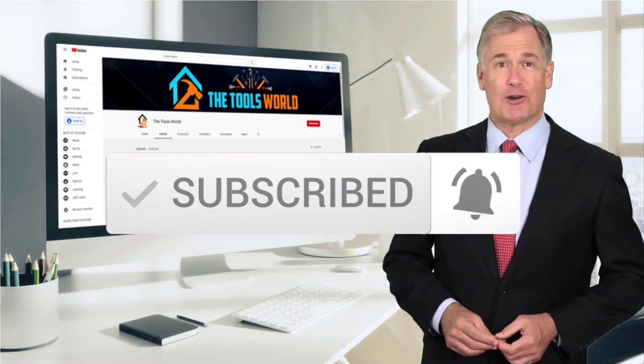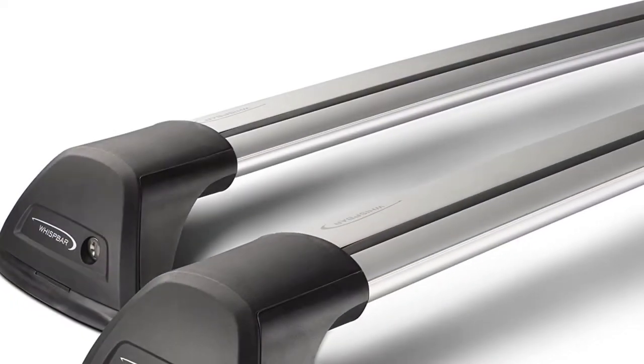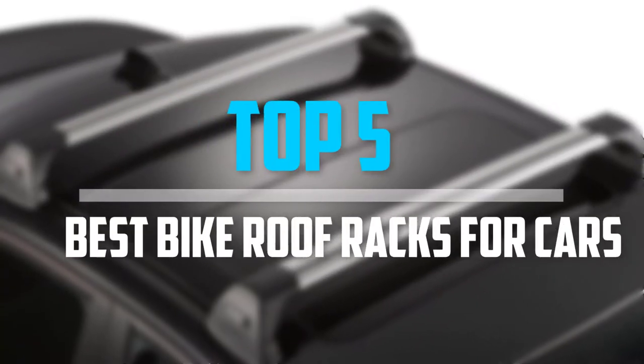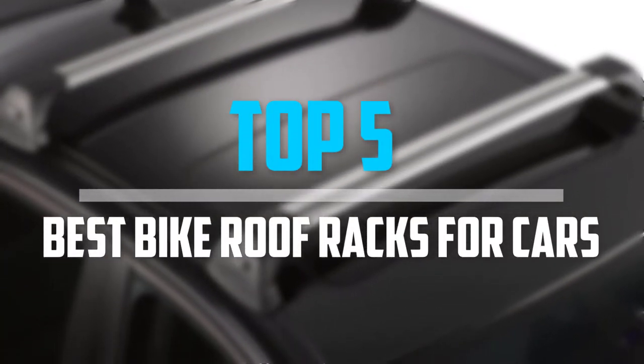Okay, so let's get started with the video. Are you looking for the best bike roof racks for cars in your budget? Well, in today's video we break down the top 5 best bike roof racks for cars.